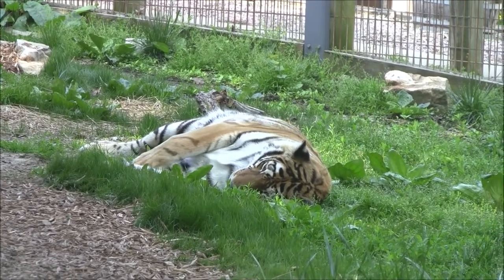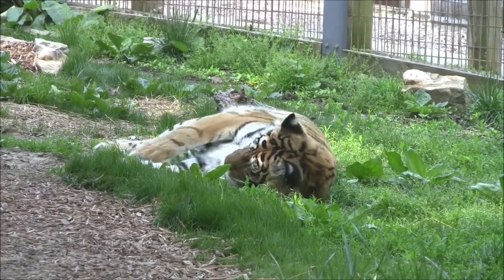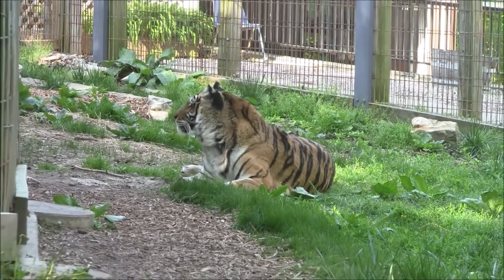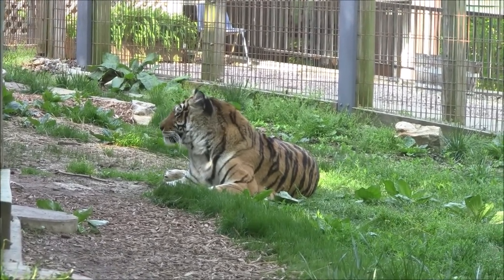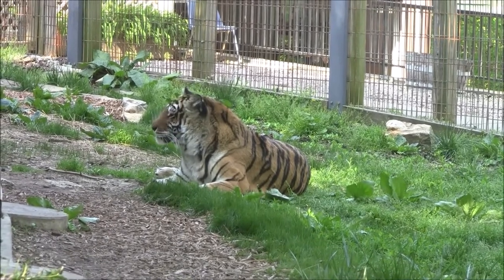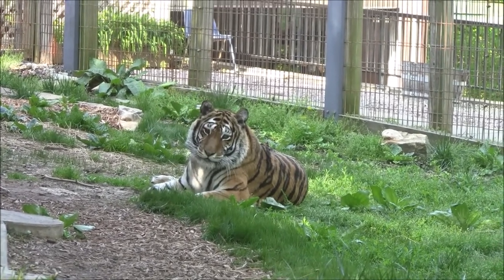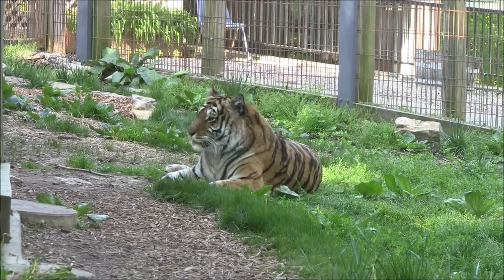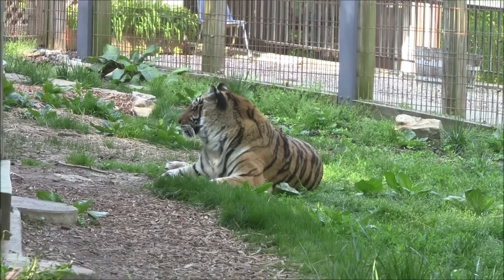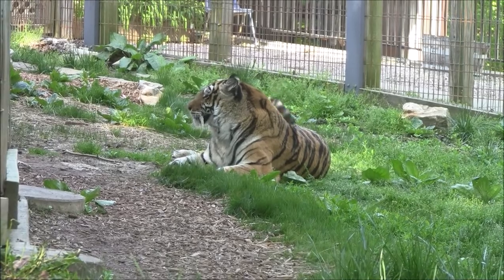We allow her to do that because we just want these guys to relax and kind of do what they want — we never force them to do anything if they don't want to. Thor and Gracie are our oldest cats. Thor is 17 years old, which for a tiger is considered elderly. In the wild these guys would only live about 10 to 15 years, but here in captivity, especially in a sanctuary setting, they can live 20 or even up to 25 years since we provide good medical care and they don't have the stresses they would face in the wild.